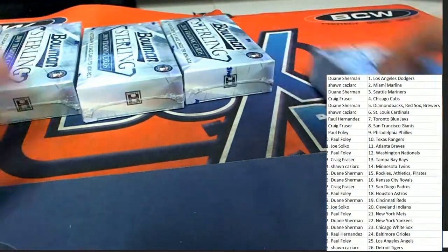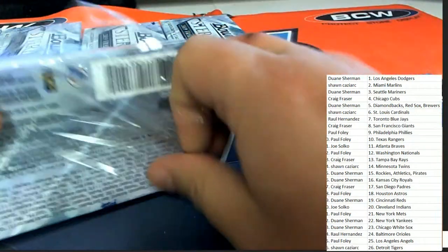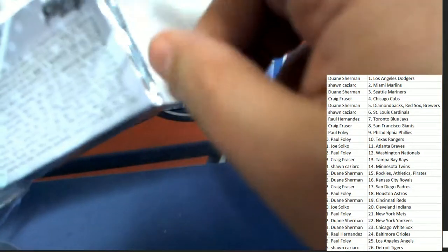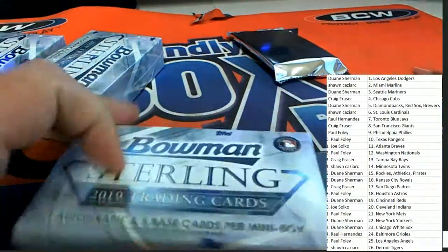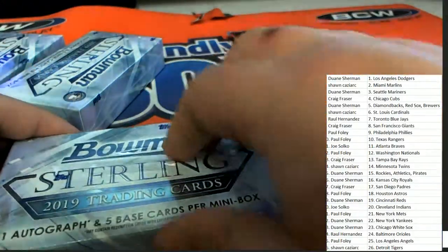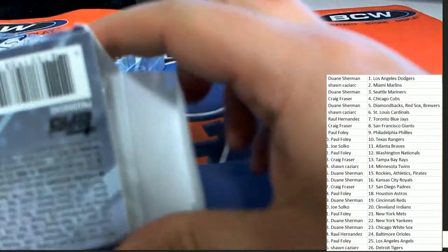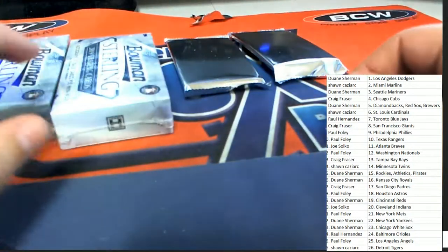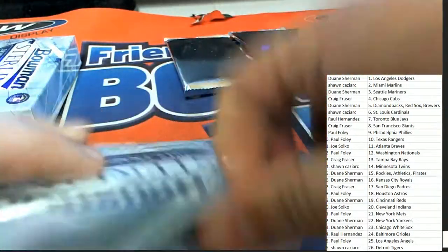We've got more breaks coming up — autographed jerseys really soon, we'll be ripping jersey jersey jersey. We have a Jordan Quest break coming up and then National Treasures of course, that one will be ripping really soon too, hitting big. Each one of these little mini boxes has an autograph in it — five mini boxes.